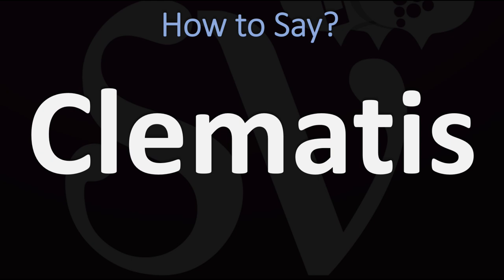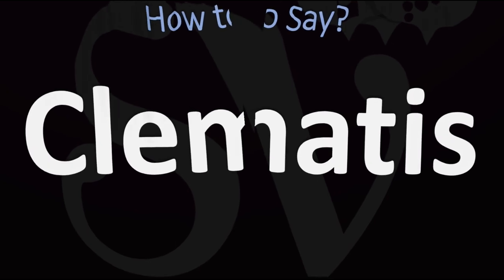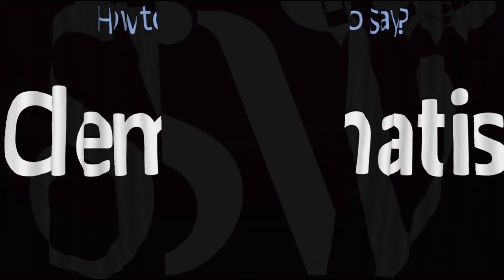Clematis. You do want to stress on the first syllable, the 'cle' syllable: clematis. Also known as leather flower. Clematis — and now you know.